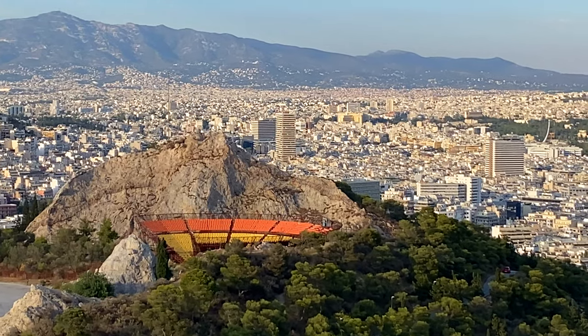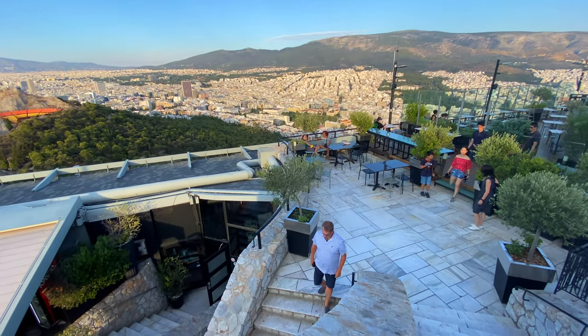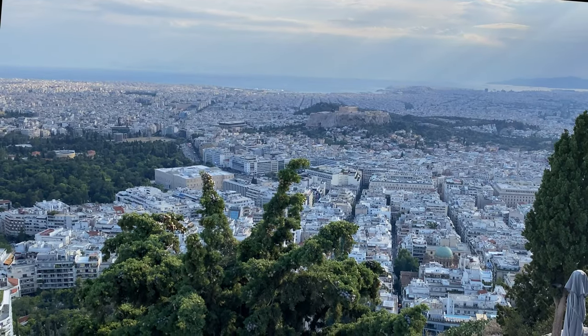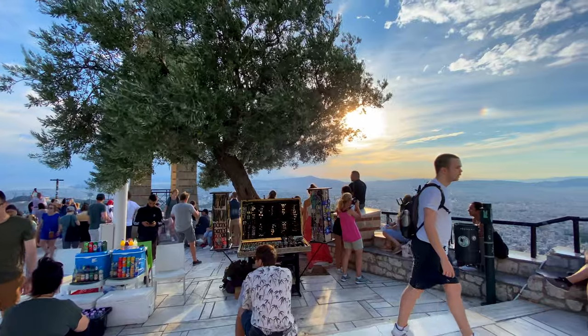Once you've seen some of Athens' ancient archaeological sites, it's time to take a look from above. Lycabettus Hill is the highest point in Athens and a great place to go for sunset.